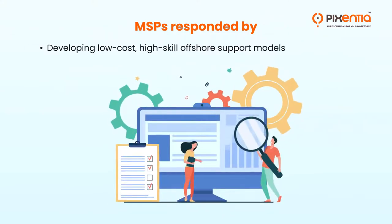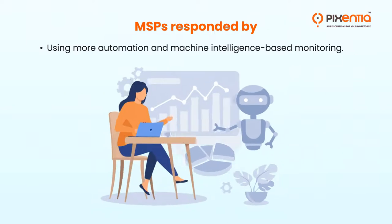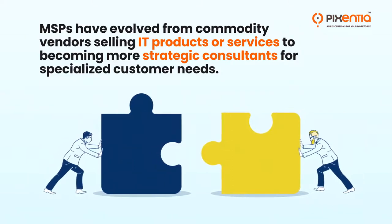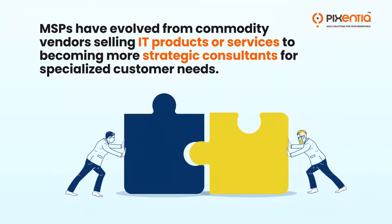MSPs responded by developing low-cost, high-skill offshore support models and using more automation and machine intelligence-based monitoring. MSPs have evolved from commodity vendors selling IT products or services to becoming more strategic consultants for specialized customer needs.